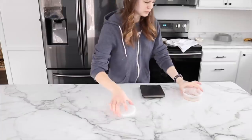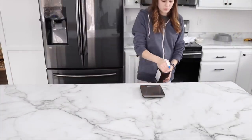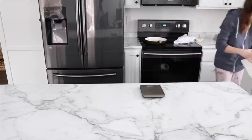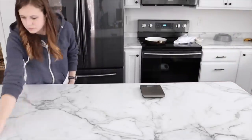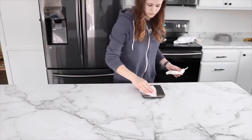I put the extra food away in the fridge and I sanitize the counter, just because I do feed raw food. I want to make sure everything's all nice and sanitized so there's no germs on the counter.